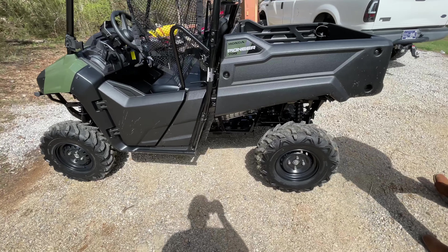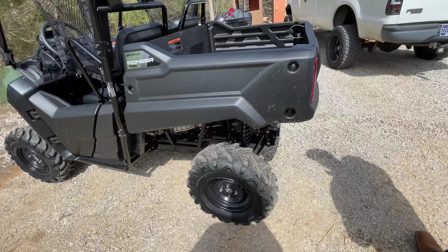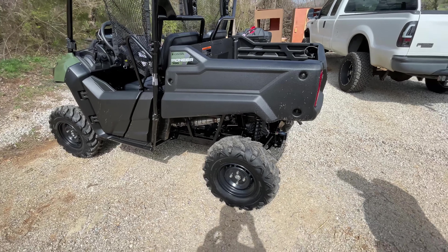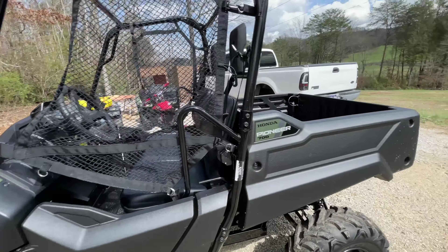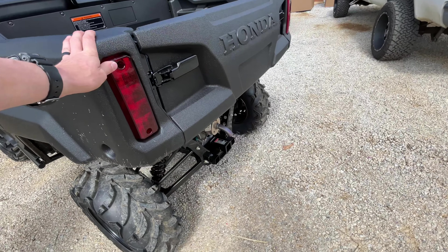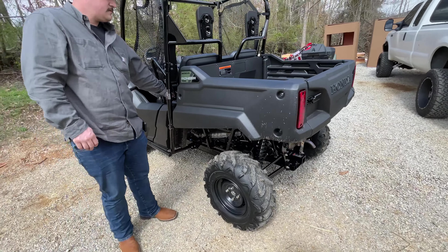For the bang for the buck, this is probably one of the best buys, especially with everything being hard to get from Honda. It has a 1,000-pound bed capacity and a 1,500-pound tow capacity on the hitch receiver.